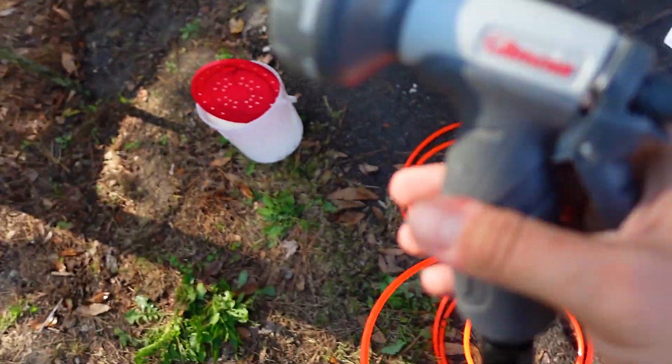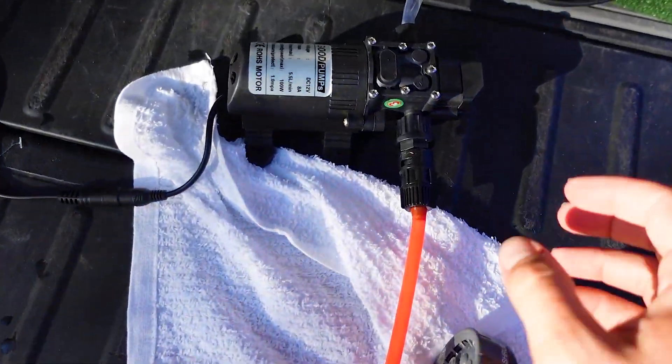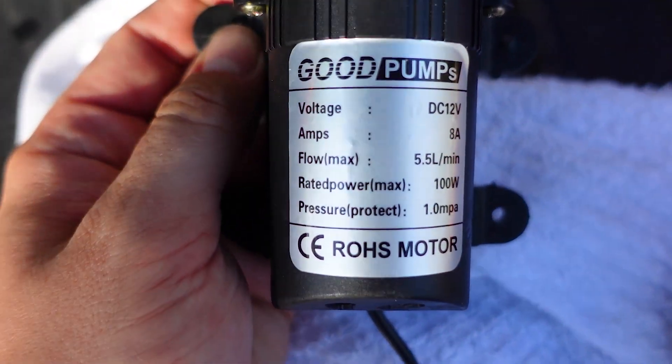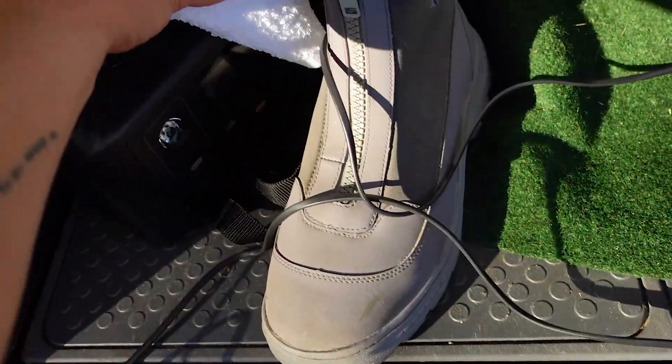So I've got my nozzle attachment here — you know, spray water. I've got this pump, I got it off of Amazon. I want to say it was like 20 to 25 bucks, something like that. And then I've just got that hooked up into my EcoFlow power source.